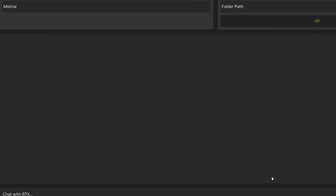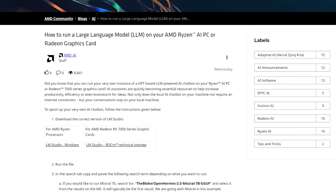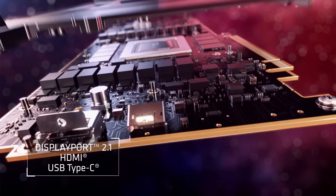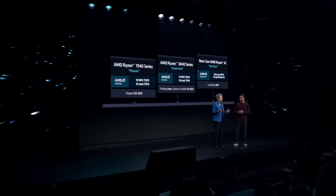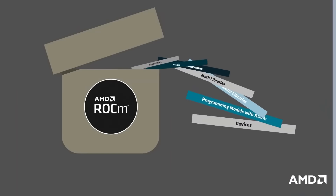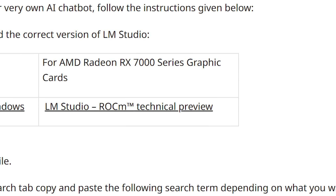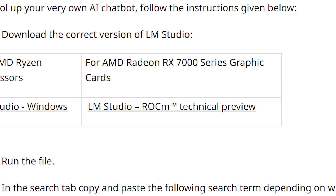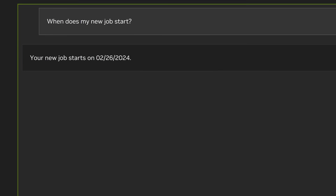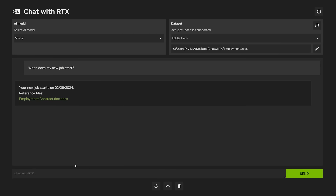AMD has now published a blog post on how you can do the same thing with either an RX 7000 GPU or one of their new APUs with Ryzen AI. Because AMD has ROCm, you're able to use third-party LM Studio to create your own LLM chatbot without having to code anything. Either way, it's great to see every manufacturer offer a way to run your own local AI chatbot.